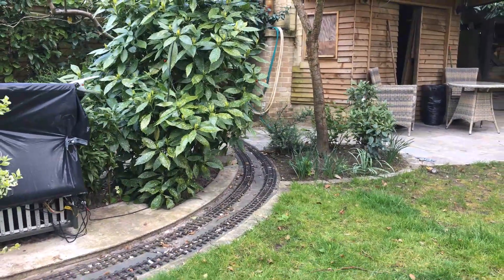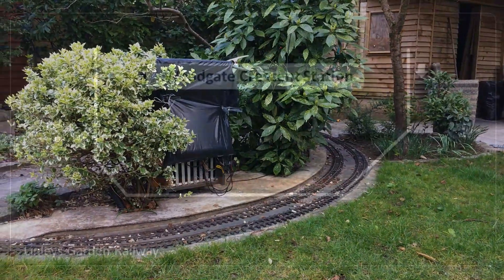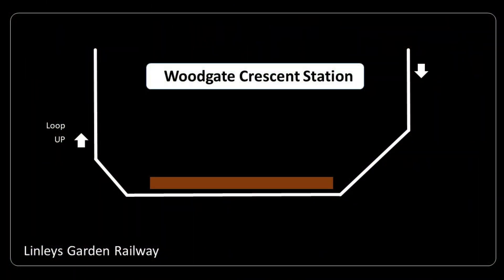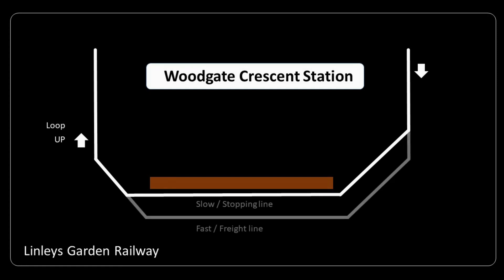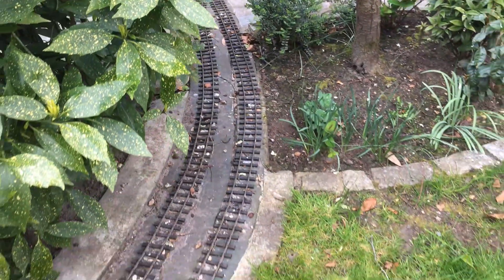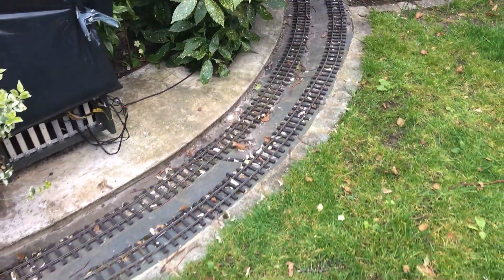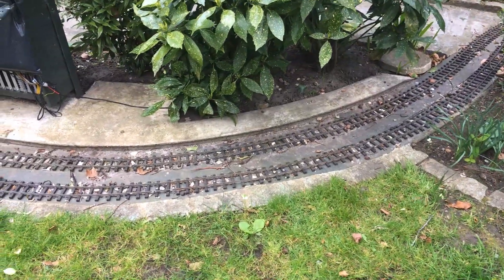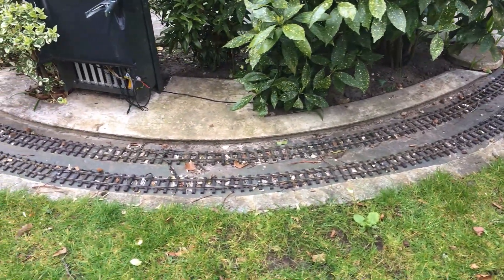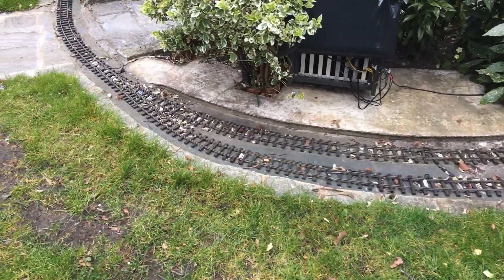When first laid out, the section was just a single track with no actual station. It made sense to double the track through the station section to give a fast or freight line to bypass the station. Although I've managed to maintain the station capacity of a two-metre train, the location of the points at the end of the platform are not ideal, and a stopping train needs to stay back some distance from the end of the platform to keep clear of the points.